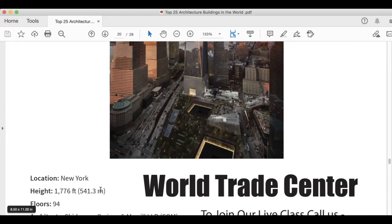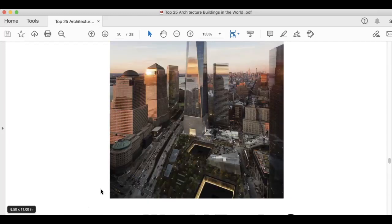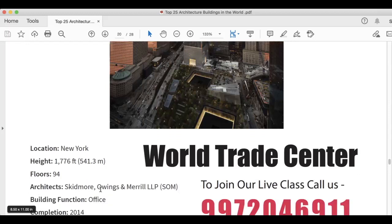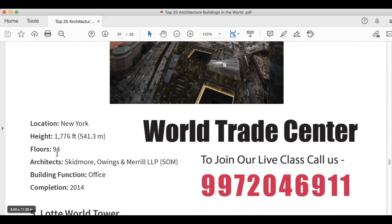This is One World Trade Center (WTC). I hope everybody knows and is very much aware about the World Trade Center. It's in New York. It is 1,776 feet, 541.3 meters. Floors are 94. Architects are Skidmore, Owings and Merrill LLP. Building function is offices, and it was completed in 2014.